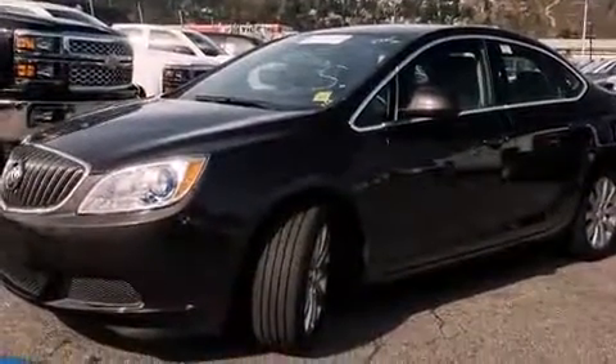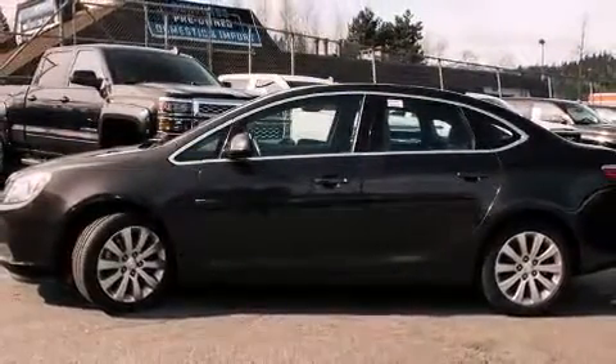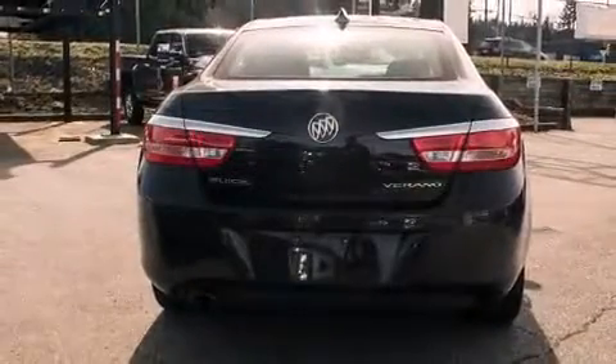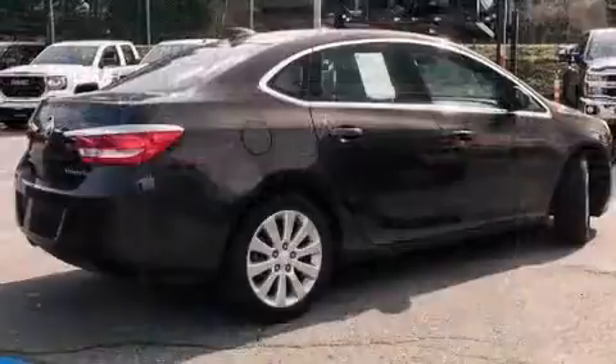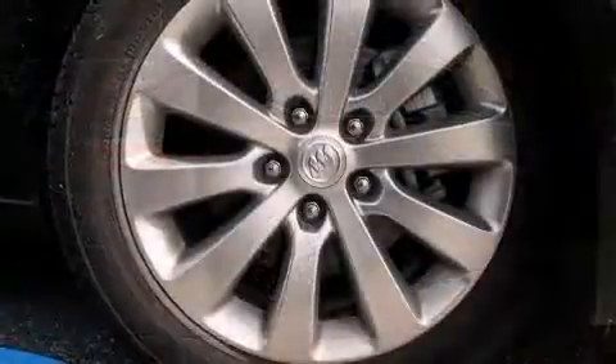It features a front-wheel drive platform, an automatic transmission, and a 2.4-liter four-cylinder engine. It distinguishes itself from the competition with features such as front and rear reading lights, fully automatic headlights, and much more.